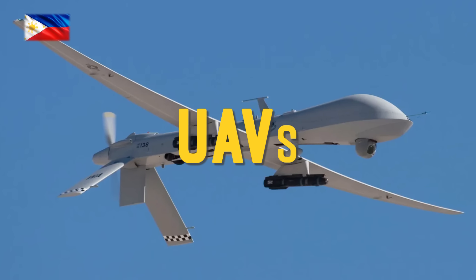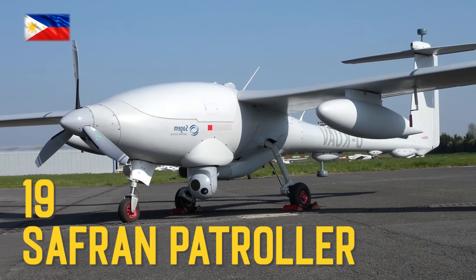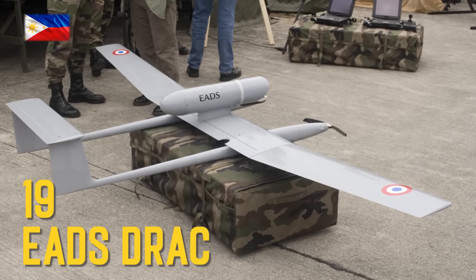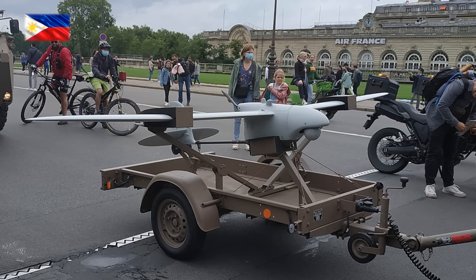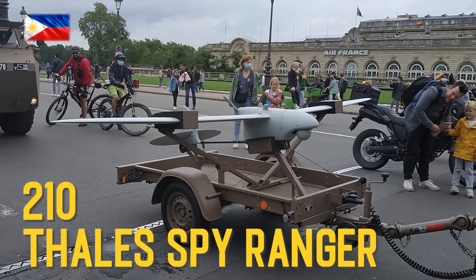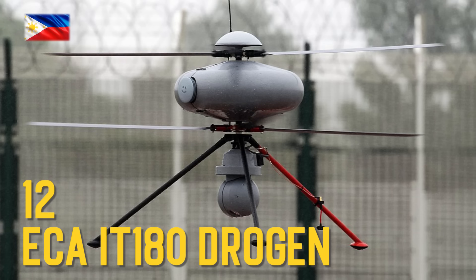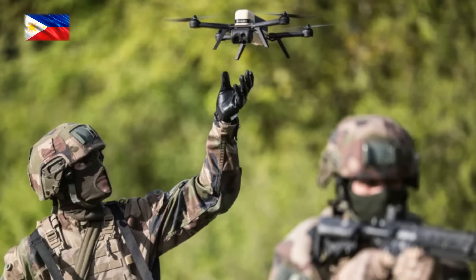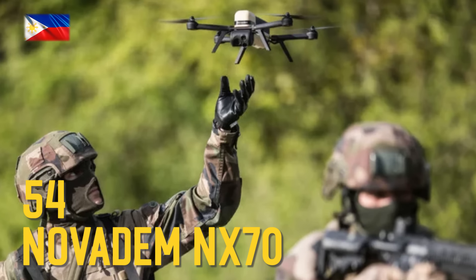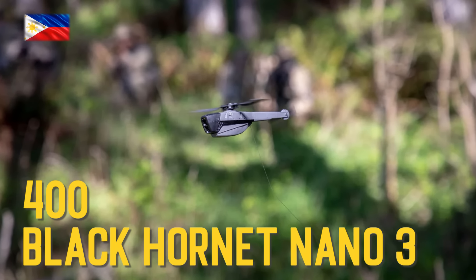Unmanned Aerial Vehicles: Safran Patroller ISTAR, EADS Drак, Thales Spy Ranger, ECA IT-180 Trojan, Novatem NX-70, Black Hornet Nano 3.